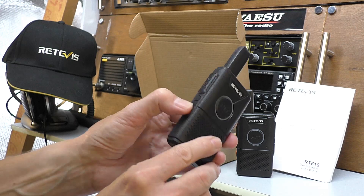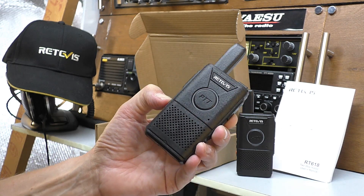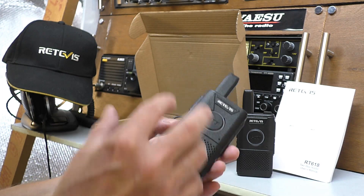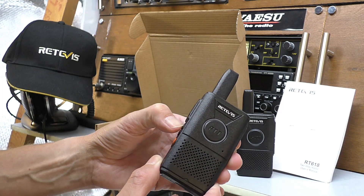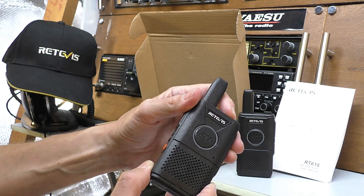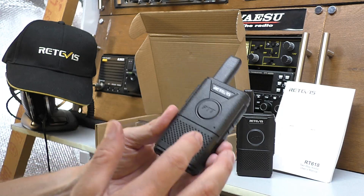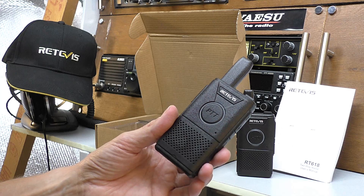The channel down button — if you hold that in for two seconds, you get two bleeps and the radio is now completely locked. It's locked on whatever channel you're on and you can't change the channel at all. The only thing that will now work is the push-to-talk and the volume button. Quite useful if you're going to give this to someone who might fiddle with it and get lost around the channels.